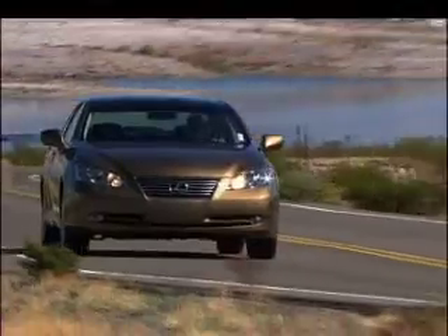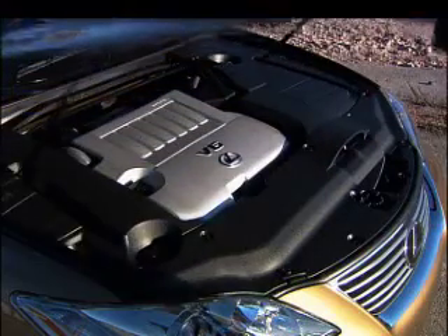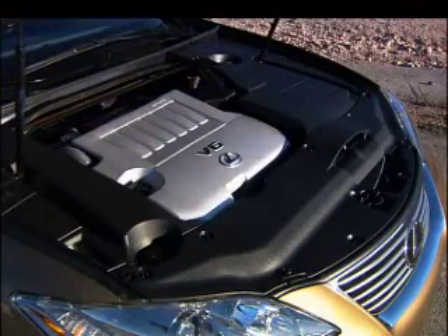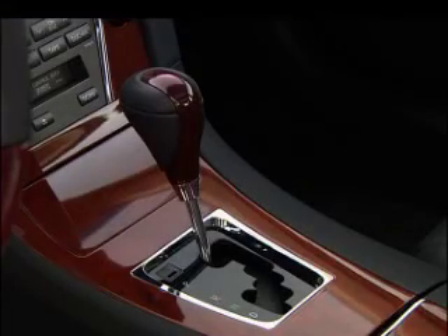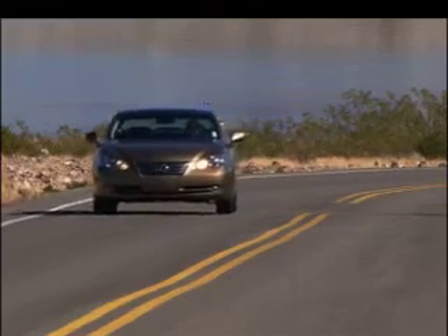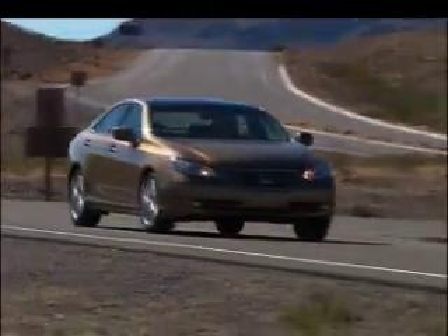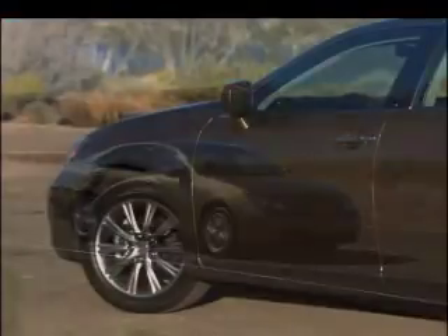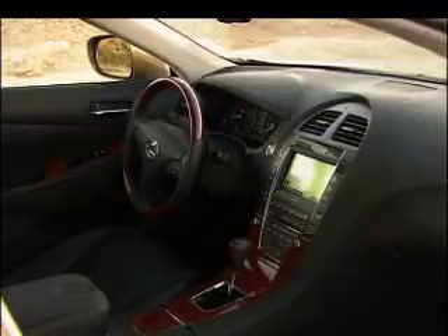Like many next-generation models, the new ES grows in luxury and V6 power. The new 3.5-liter pumps out 272 horsepower, connected to a six-speed transmission that uses 20% fewer parts than the five-speed it replaces. The ES350 runs from zero to 60 in just under seven seconds.